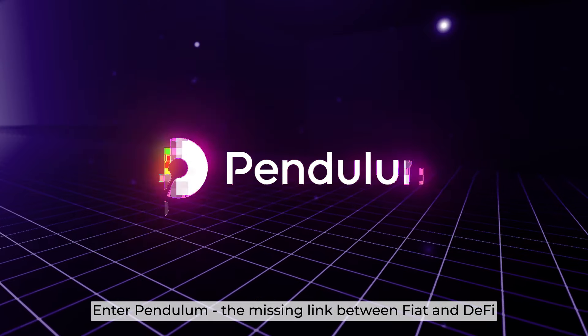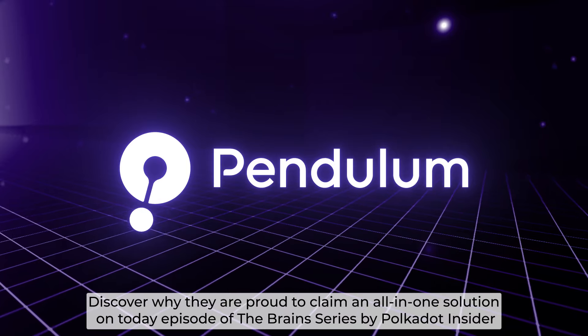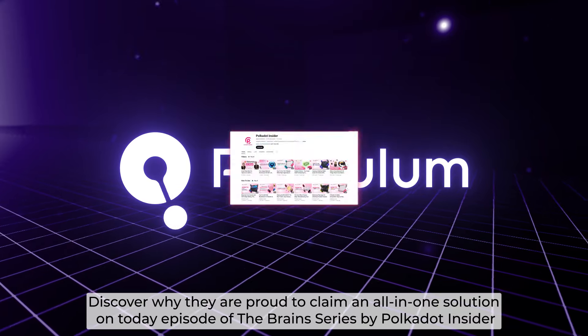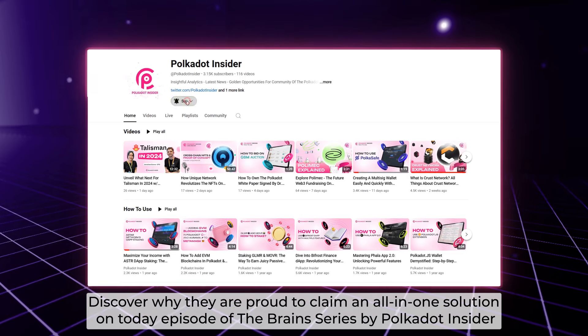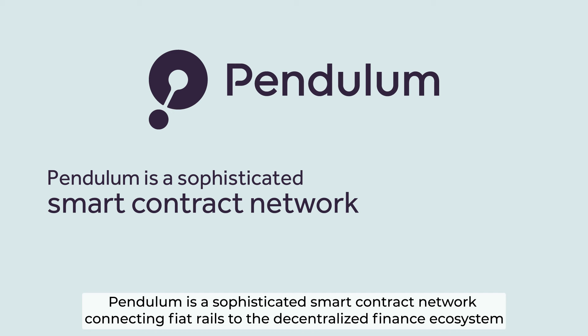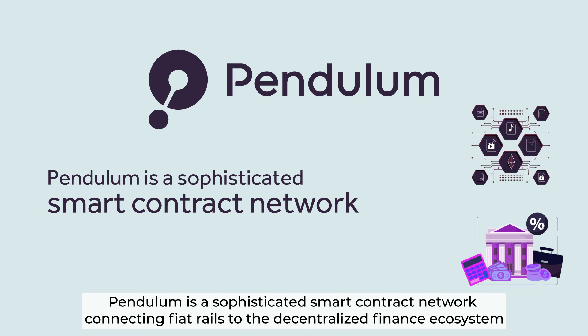Enter Pendulum, the missing link between fiat and DeFi. Discover why they are proud to claim an all-in-one solution on today's episode of the Brain series, brought to you by Polkadot Insider. Built on the Substrate framework, Pendulum is a sophisticated smart contract network connecting fiat rails to the decentralized finance ecosystem.